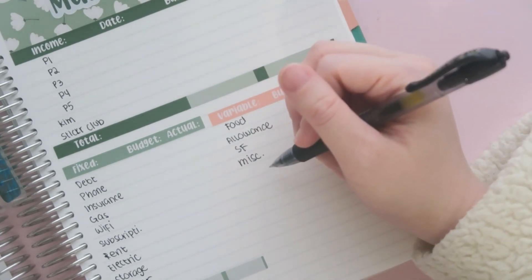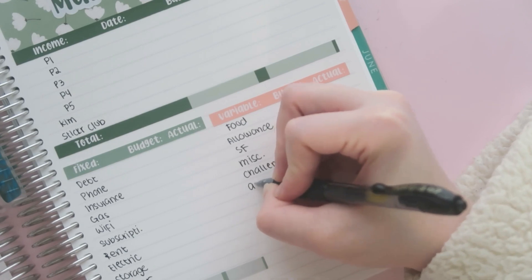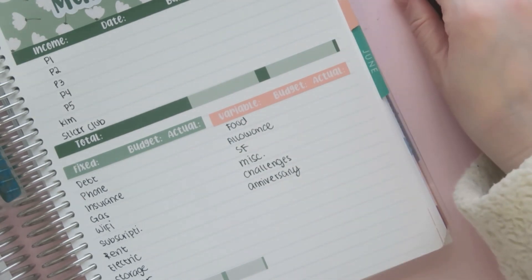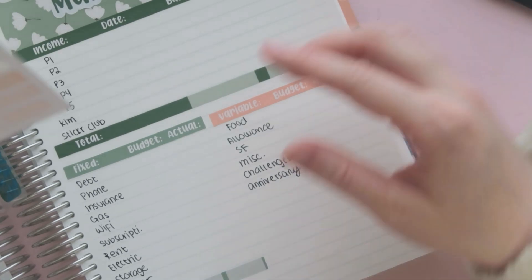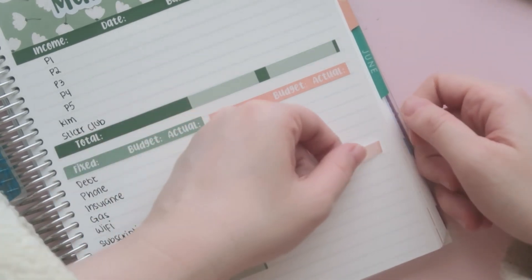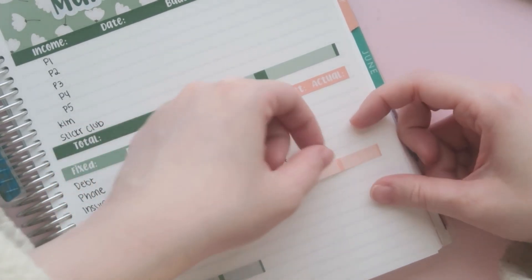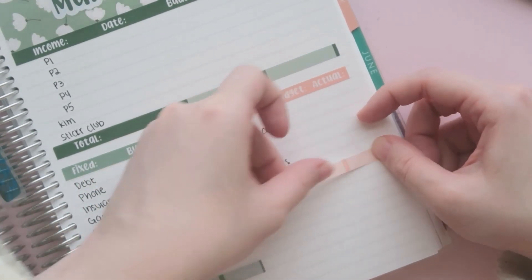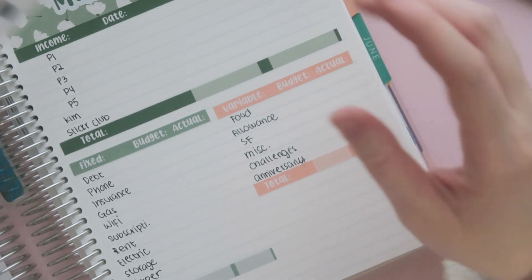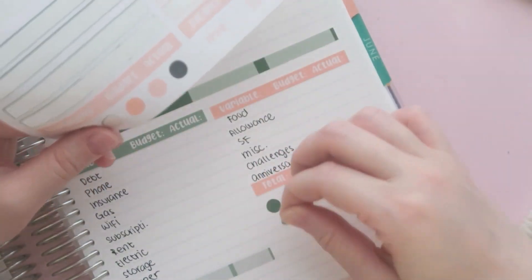For variable expenses I have miscellaneous, challenges, and I'm actually adding anniversary here. I don't know if you guys have been here that long, but last year I saved up about $1,000 for our anniversary because it was our first year of being married — we've been together since 2015. We went to a hotel, had a good night, and went to a really expensive steakhouse. But this year we're just having dinner, kind of like what we did for Valentine's Day, which was really special even with Mia there. So we're just going to have dinner and celebrate our two years of being married.